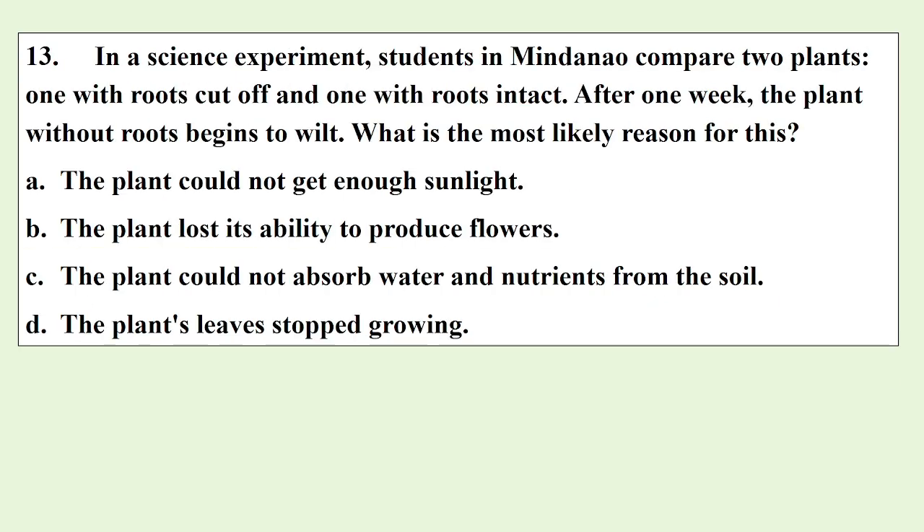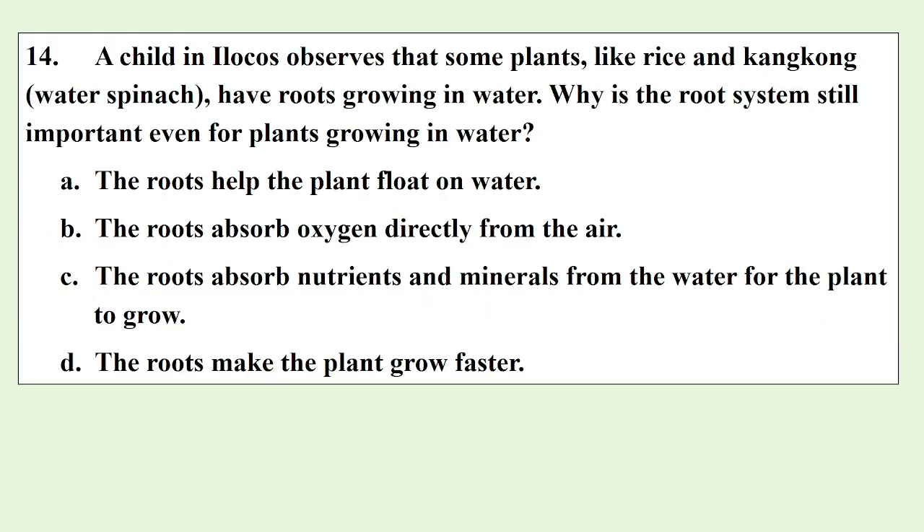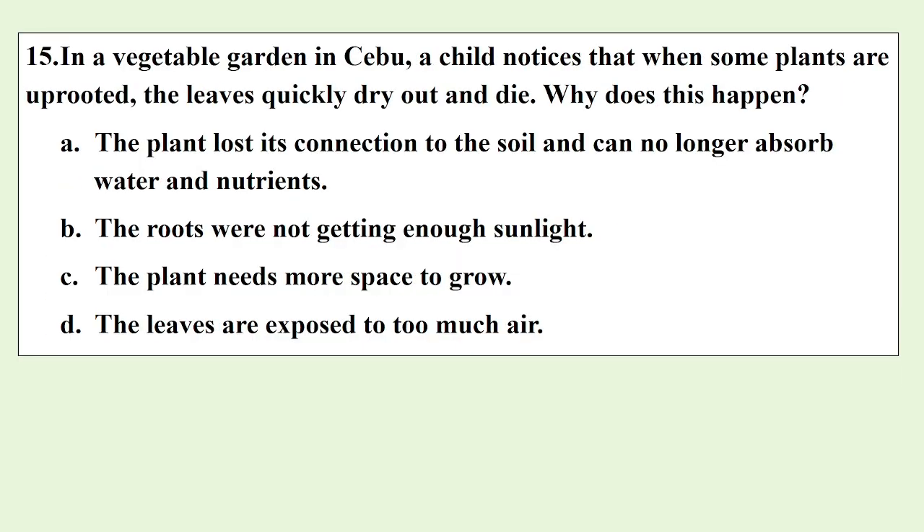In a science experiment, students in Mindanao compare two plants — one with roots cut off and one with roots intact. After one week, the plant without roots begins to wilt. What is the most likely reason for this? A child in Ilocos observes that some plants like rice and kangkung have roots growing in water. Why is the root system still important even for plants growing in water? In a visible garden in Cebu, a child noticed that when some plants are uprooted, the leaves quickly dry out and die. Why does this happen?